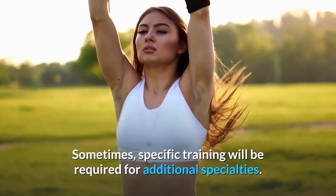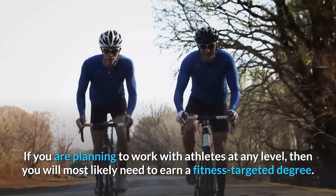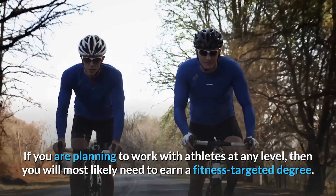Sometimes specific training will be required for additional specialties. If you are planning to work with athletes at any level, then you will most likely need to earn a fitness-targeted degree.